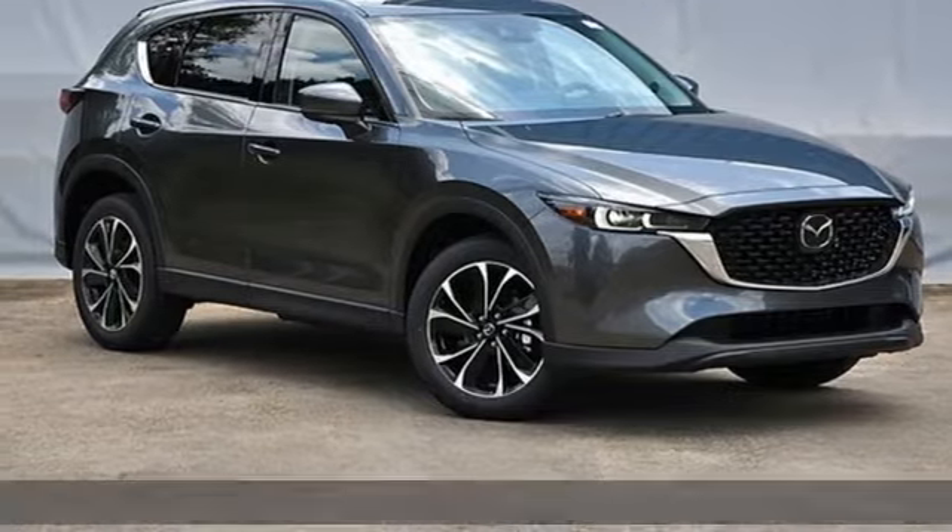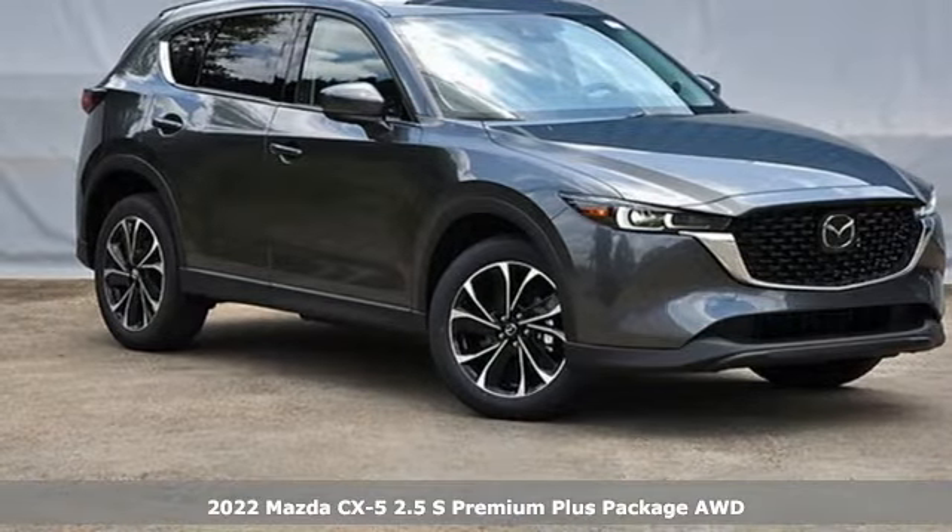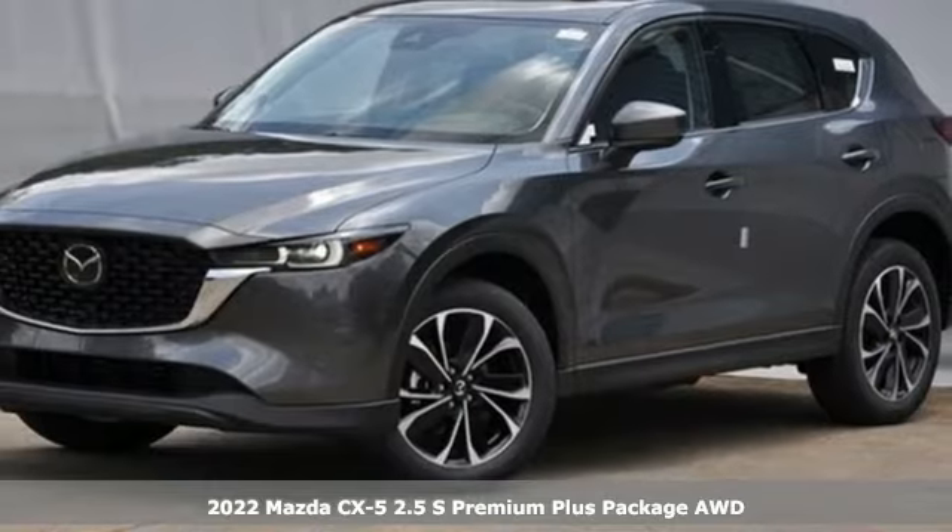Here's a new 2022 Mazda CX-5. For all the things that drive you, there's Mazda.